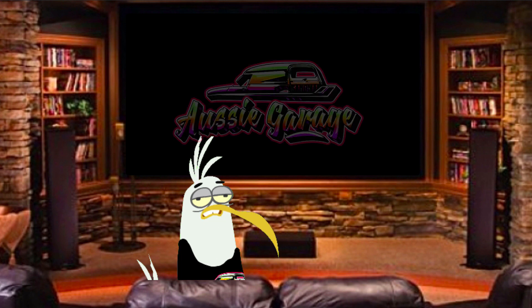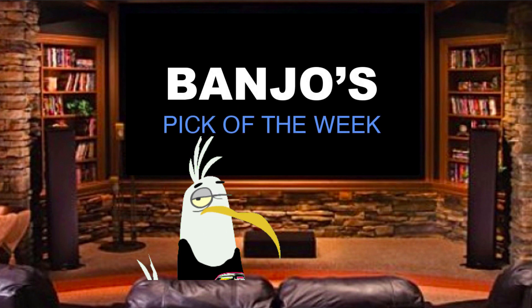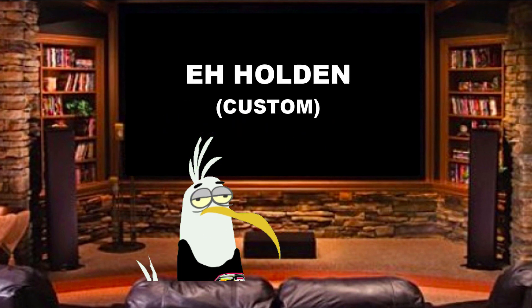G'day, how are you going? I'm just kicking back watching my favourite TV show, Aussie Garage TV. My name's Banjo and it's time for Banjo's Pick of the Week. Awesome.